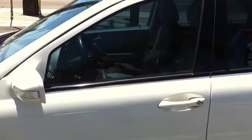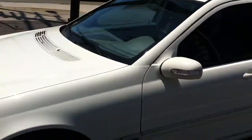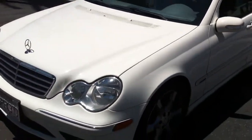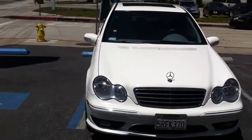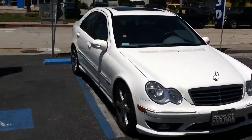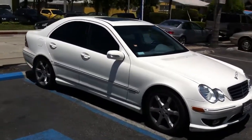We offer a lifetime warranty on all tint jobs. We also offer iPod integration, stereo upgrades, and Bluetooth integrations as well to keep you safe and legal.